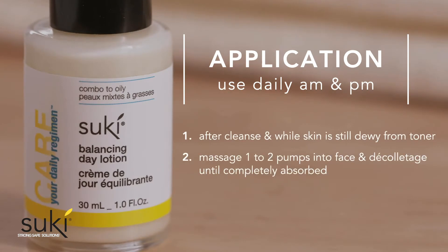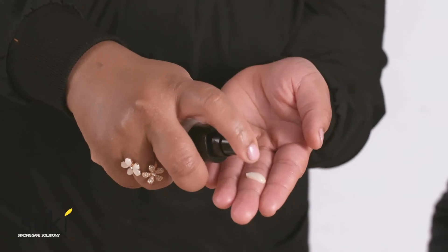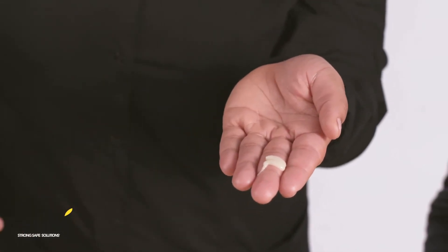So, after you cleanse your skin and while your skin is still dewy from the toner, you want to apply two pumps of the Balancing Day Lotion onto your skin.